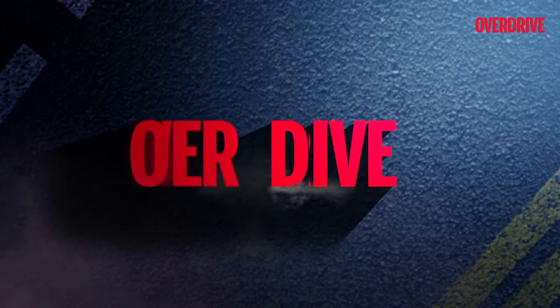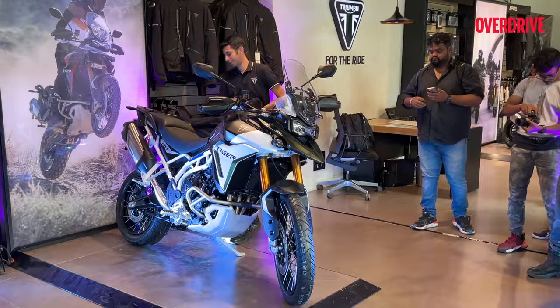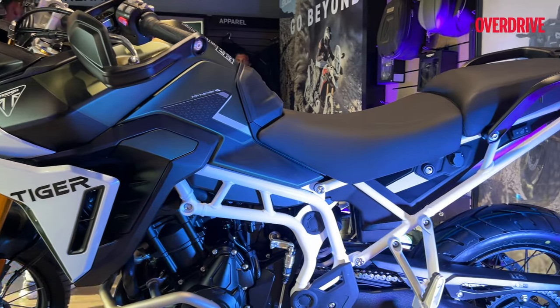Hey everyone and welcome back to Overdrive. Triumph launched the refreshed Tiger 900 range in India today and here we are diving into the latest from Triumph Motorcycles India, the 2024 Tiger 900 lineup.